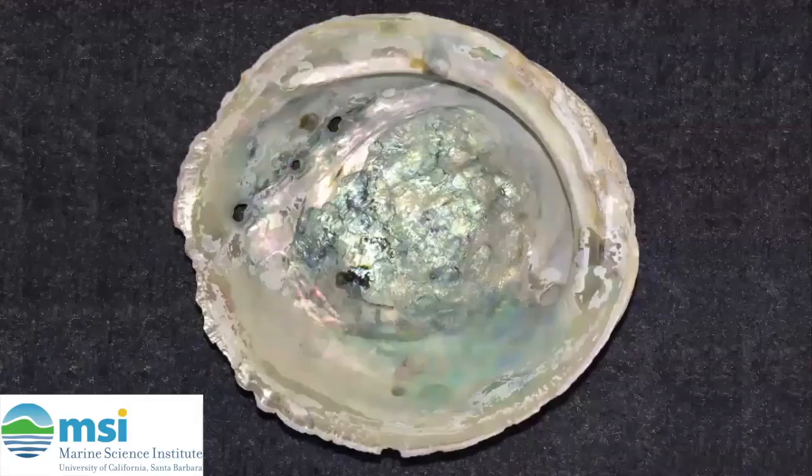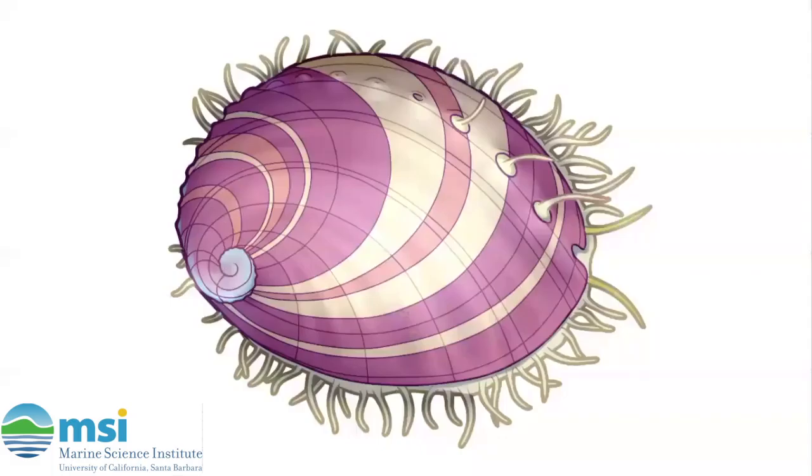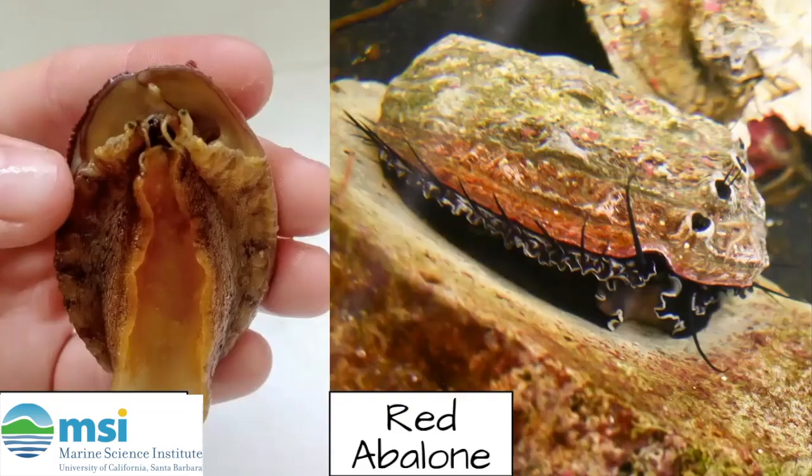You might also recognize them for their beautiful shells that you can sometimes find when tide pooling, like this one that we have at the reef. You might also be able to recognize them from some of our shirts, like Jordan's last week. Another cool thing about abalone is that there are more than just one kind.